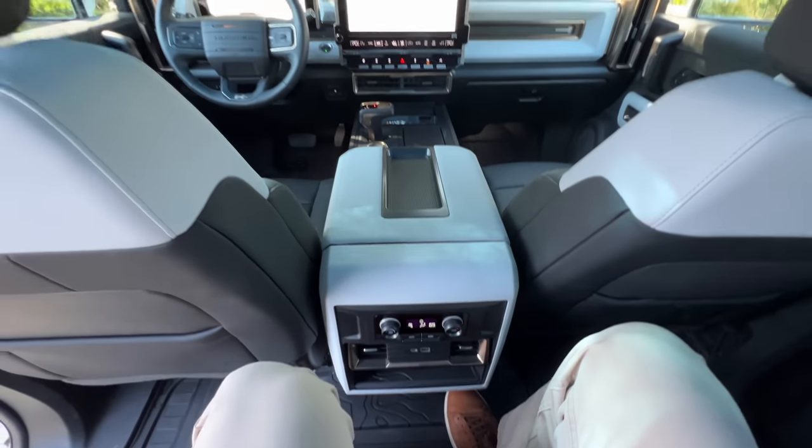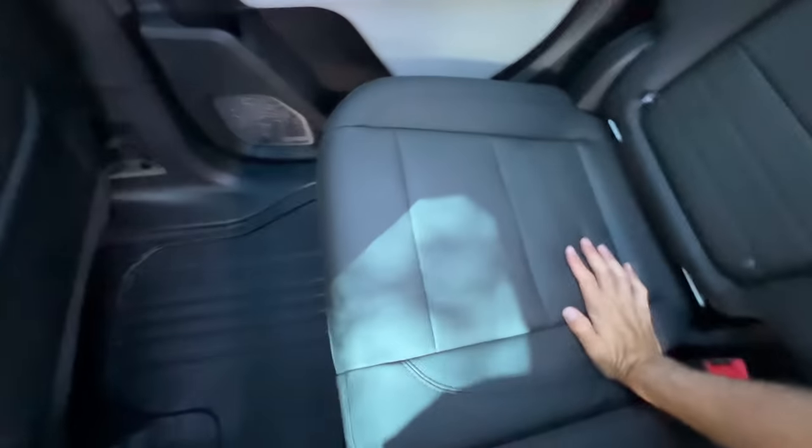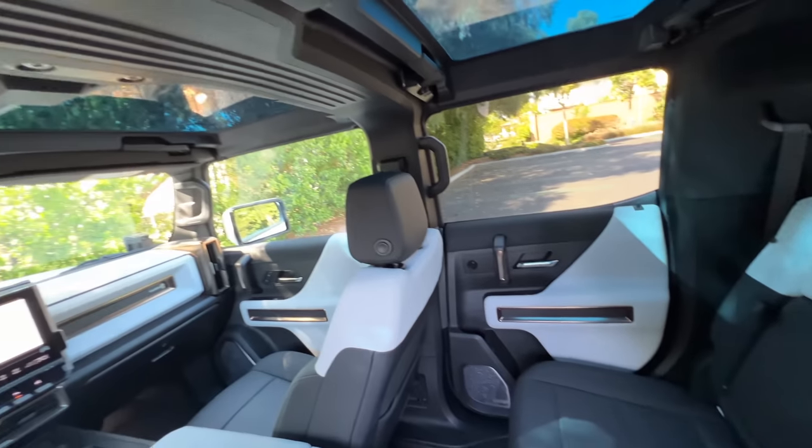Sliding into the middle seat, I can fit — that means you get full-size adults in all three back seats. If you don't have someone sitting there, you get an armrest padded with two cup holders. You've got all you need in the second row. Now let's check out the front.